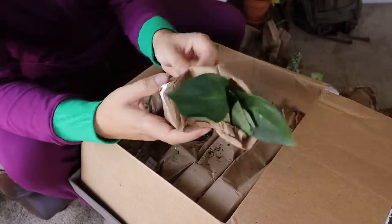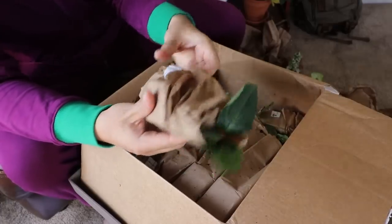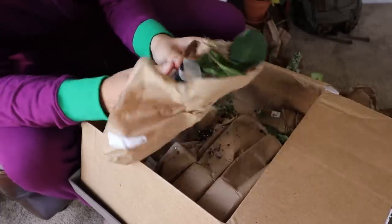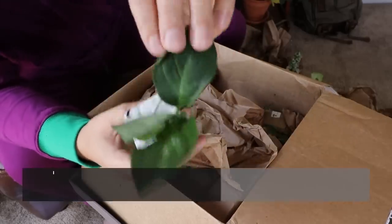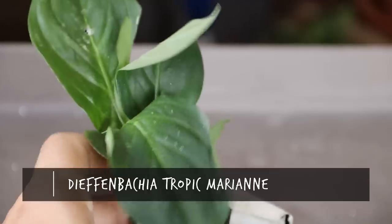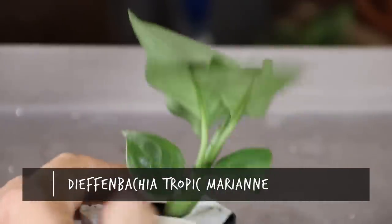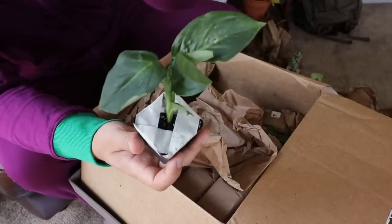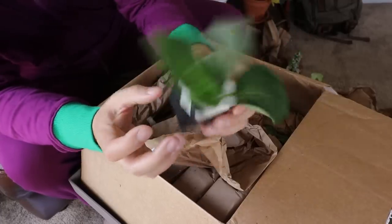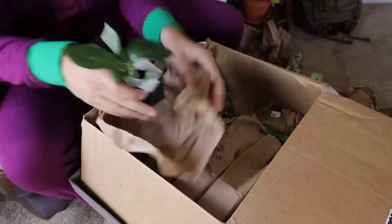Next we've got a Dumb Cane — a Dieffenbachia Tropic Marianne. I've been wanting to do a Dieffenbachia video and I haven't had quite enough varieties. This one is a more classic looking Dumb Cane with pretty standard green leaves. There's a little ripping and folding on a couple of leaves, but Dumb Cane is a pretty hardy plant — even if these leaves fall off, we can nurse it back to health just fine.